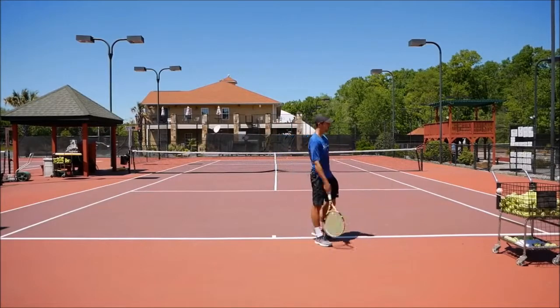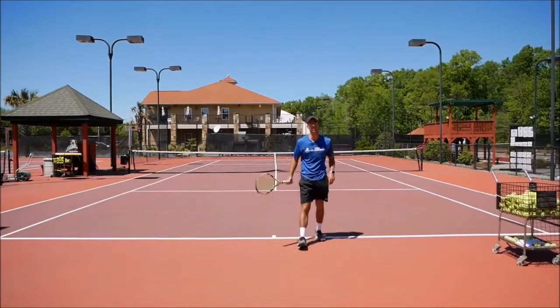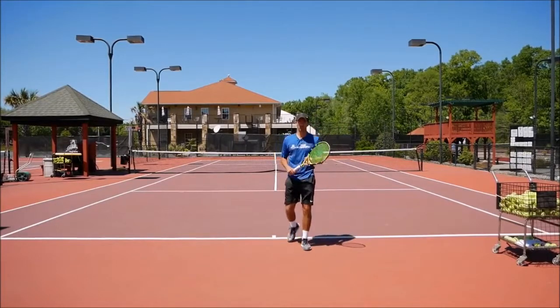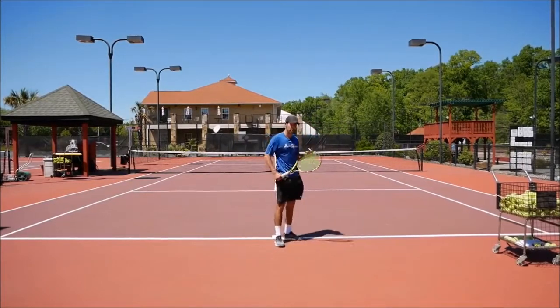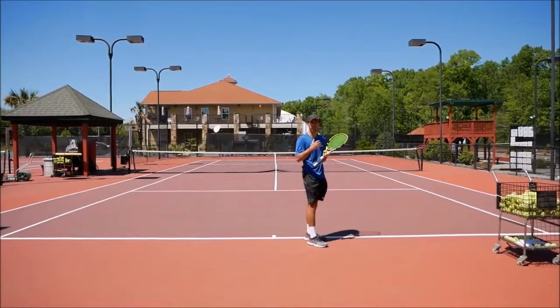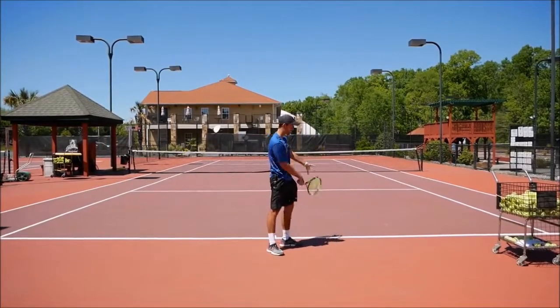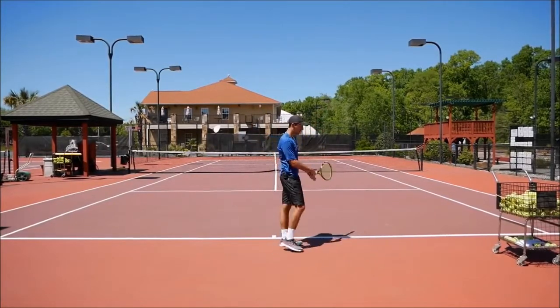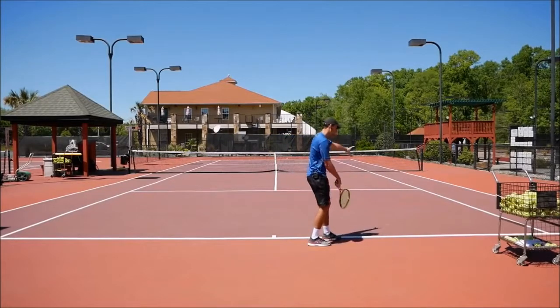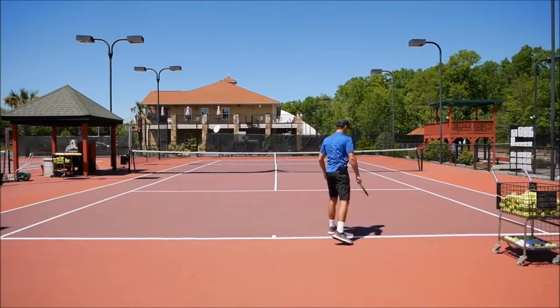Next thing we're going to do, you're not even going to need a ball. What you're going to do is a few shadow swings to learn how to do the racket lag. Start very, very slow to make sure you do it properly. I don't want to see the racket stopping on the trophy position at any point — the racket is going to move and never stop. Then on the last second, you're going to try to accelerate it a little more.